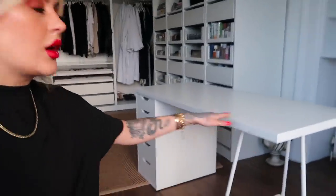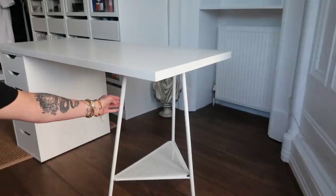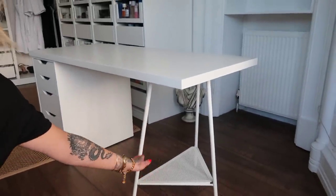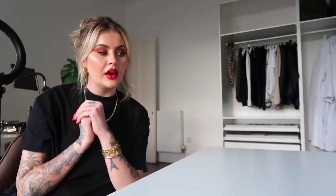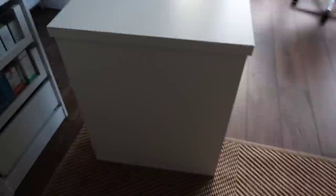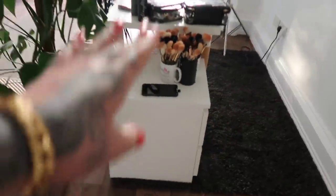I ended up sticking with Ikea and got this. It's a slightly larger desk with a wee bit more space on top. This side has the legs but with a little shelf. The other side is Alex drawers — that's what the desk sits on top of. I thought this would be really useful and because this end is what you see, it'll just look really neat and tidy.